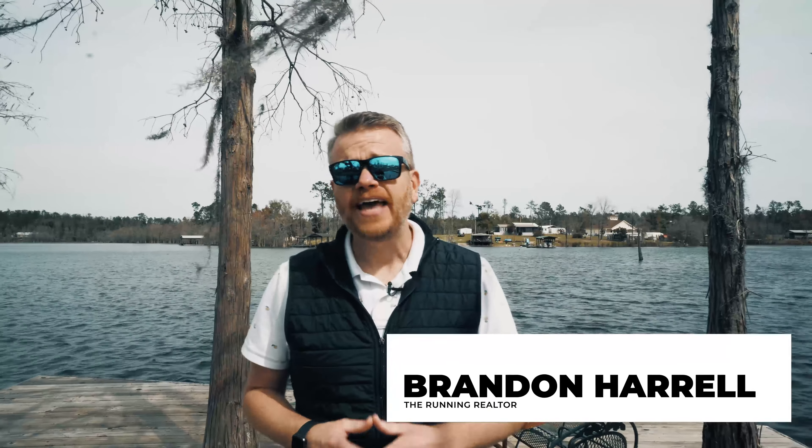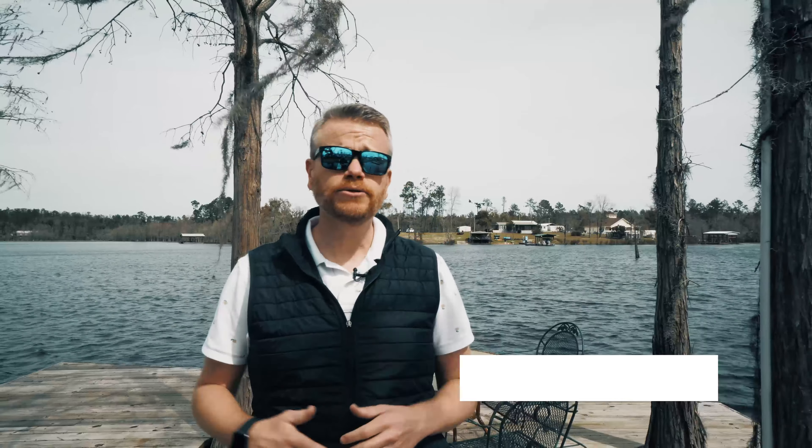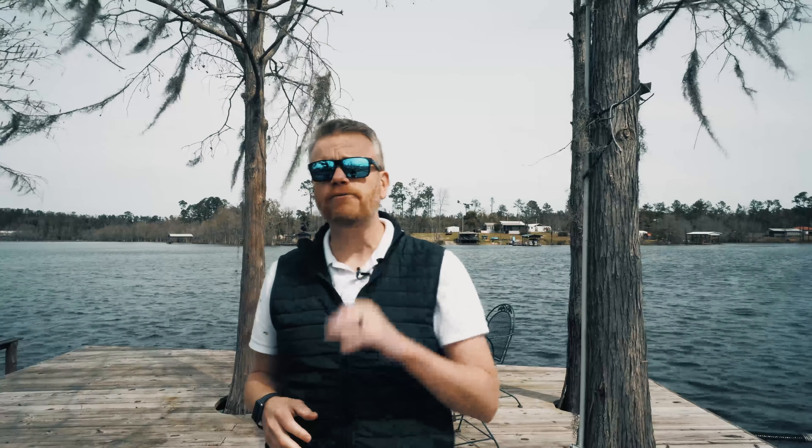I'm Brandon Harrell, The Running Realtor, and normally I would list you a house either with Century 21 James Grant Realty or Top Villas Realty if we're in Florida, but today I'm gonna double down. We're gonna do it with both companies because this is co-brokered, and this listing is gonna give you everything you want in a lake house — and the best thing is it's at a price you can afford.